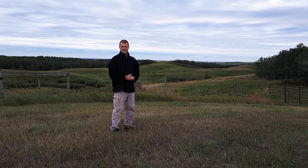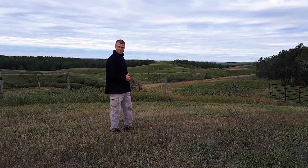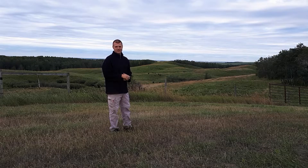Hi there, Stu Staudinger at MFL Bison Ranch Ltd. This is just a quick shot into this northern parkland ecosystem that our ranch is mostly made up of.